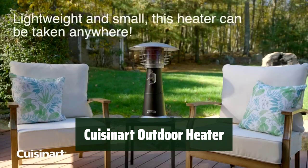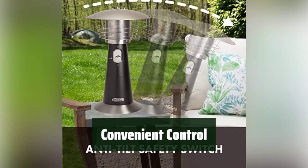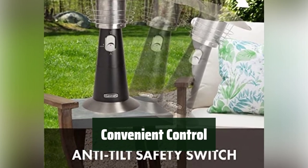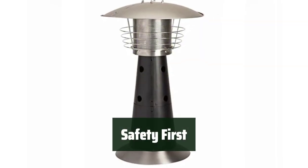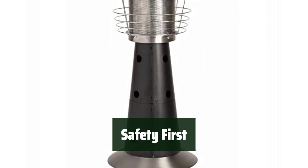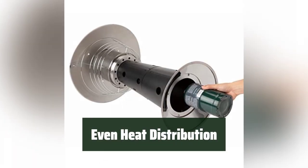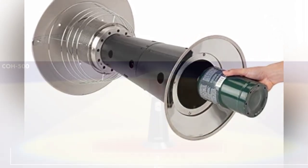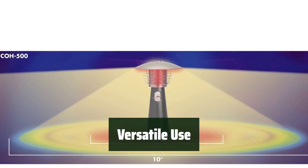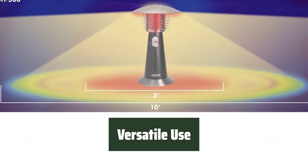Number 2. Take it anywhere and set it on a table — enjoy outdoor activities without worrying about the cold. Easily set your comfort level with the rotary dial control. Equipped with a safety tilt switch and burner screen guard, you can enjoy the warmth worry-free. The round aluminum heat reflector top plate distributes the heat evenly, keeping you warm. Connect to a 20-pound propane tank for longer use. It's perfect for any outdoor event.